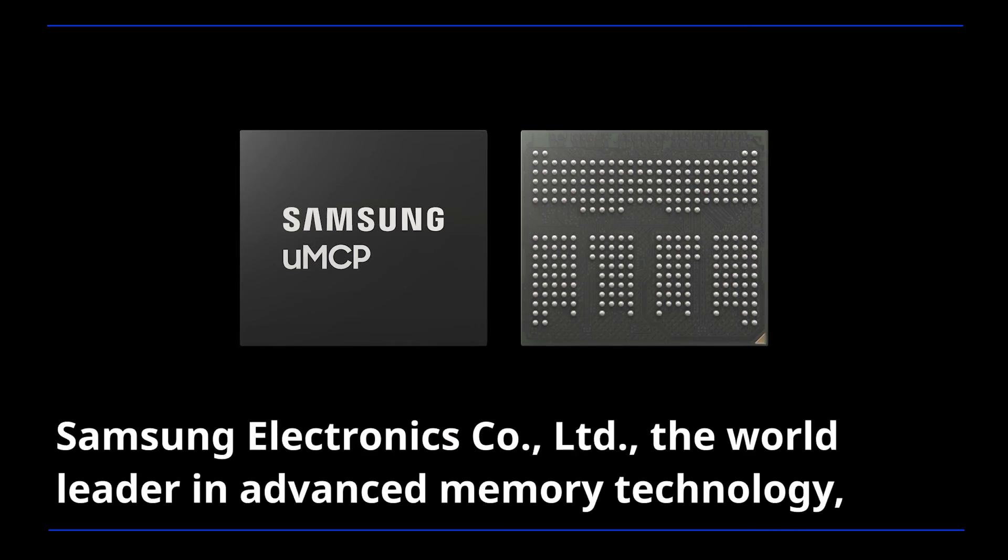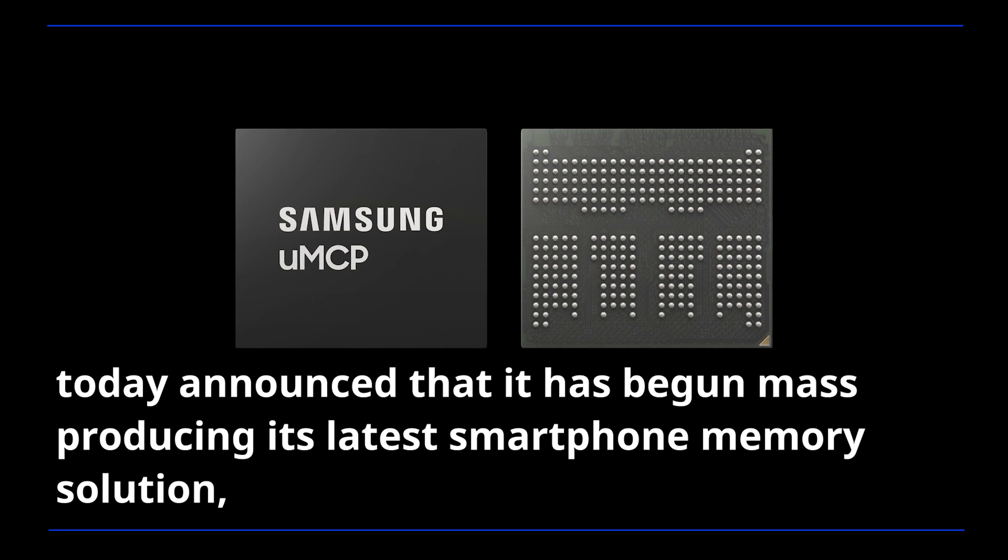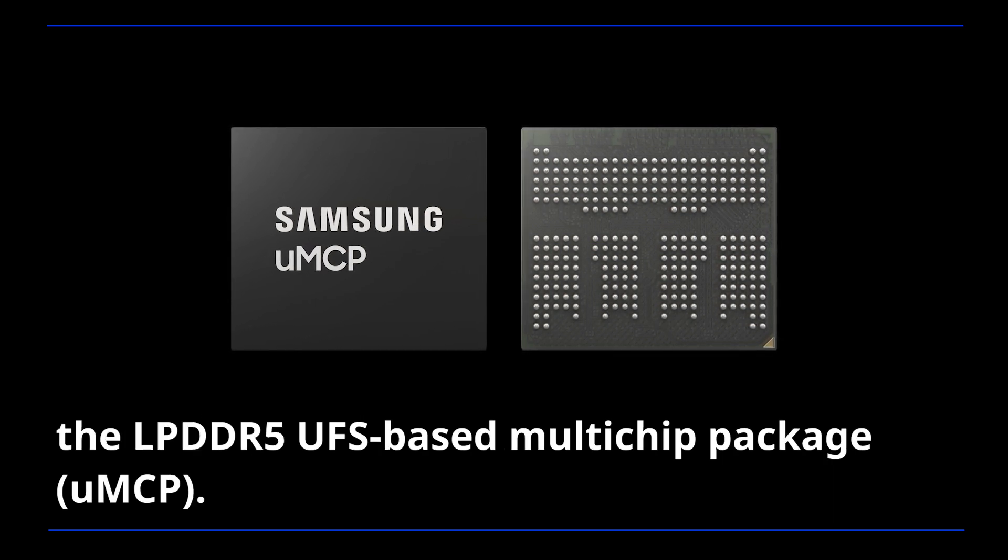Samsung Electronics, the world leader in advanced memory technology, today announced that it has begun mass-producing its latest smartphone memory solution, the LPDDR5 UFS-based multi-chip package.